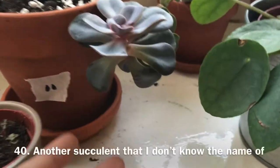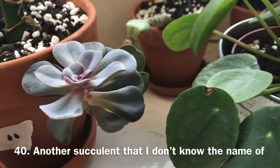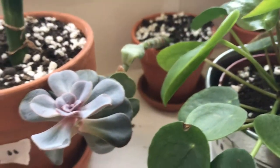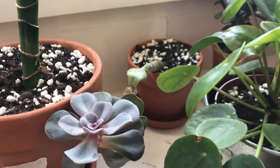Behind that I have a succulent that is hanging way over here. It has a huge stem but all the leaves fell off the bottom. I don't really know why — probably overwatering. But it's still really pretty.